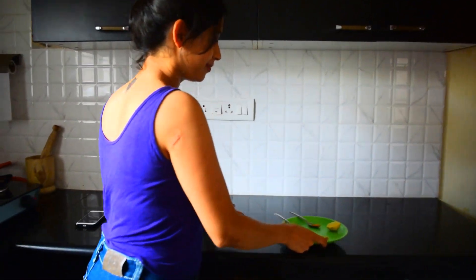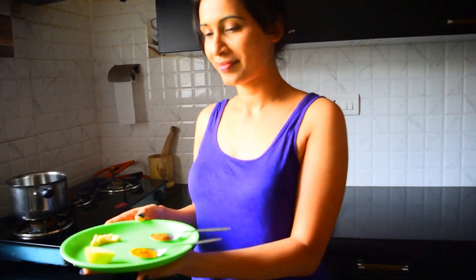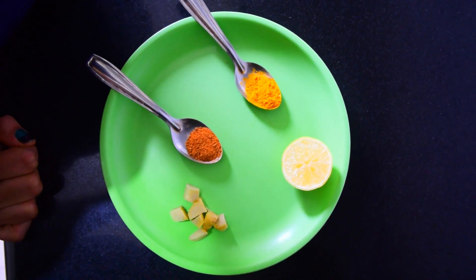Welcome to my kitchen guys. I'm going to show you a recipe of a tea that decreases inflammation, helps in weight loss, and also helps in burning visceral fat. So let's get to the recipe.